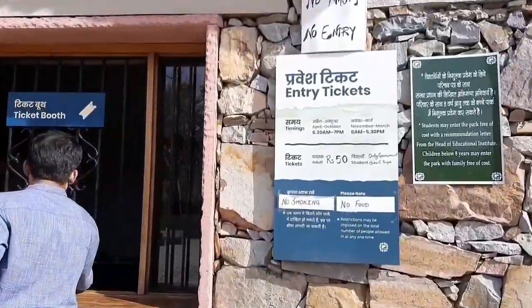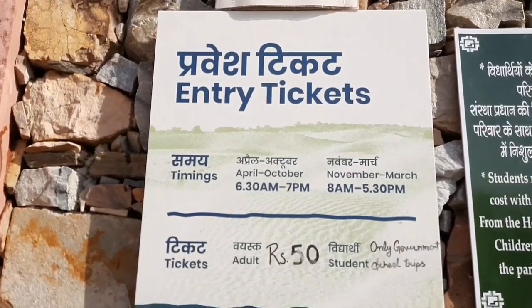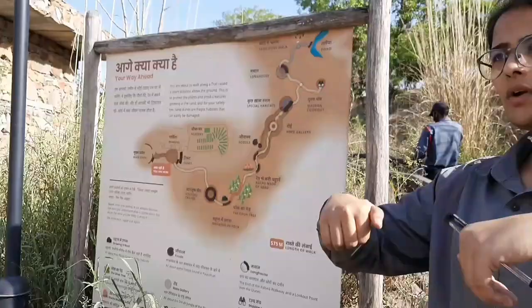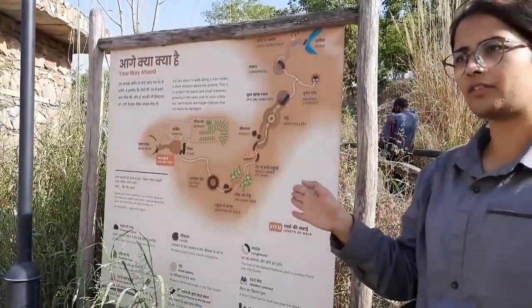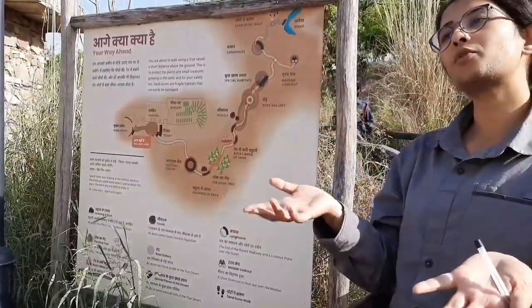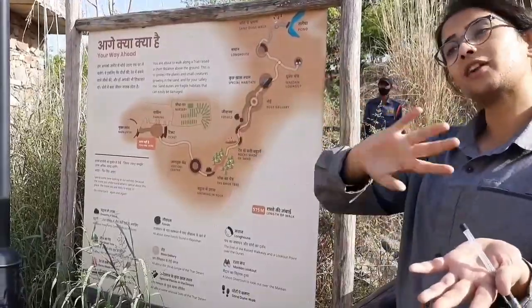If you want to go with a guide, there is a guide available for 50 rupees. Because I had to shoot a vlog, it was not possible to go with the guide, so we already understood beforehand what we will see in this park.